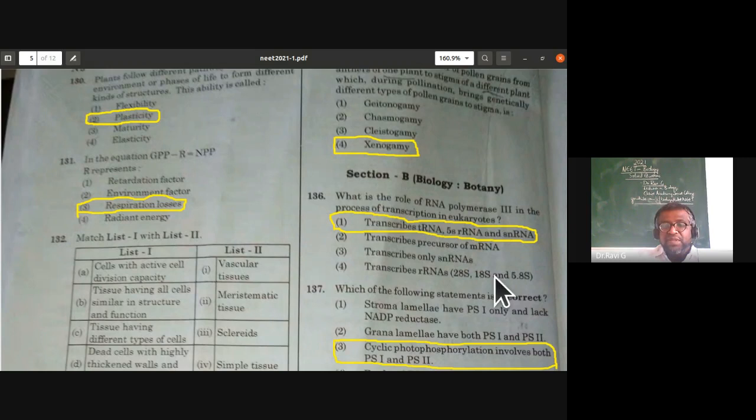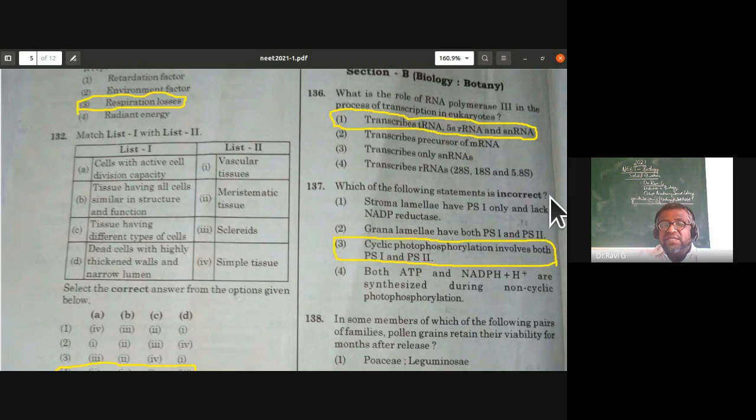Which of the following statements is incorrect regarding photosynthesis? Stroma lamella has PS I only and lacks NADP reductase — correct. Grana lamella (thylakoids) have both PS I and PS II — correct. Cyclic photophosphorylation involves both photosystem I and photosystem II — this is incorrect; it involves only photosystem I. Both ATP and NADPH2 are synthesized during non-cyclic photophosphorylation — correct. So the third statement is the incorrect one.